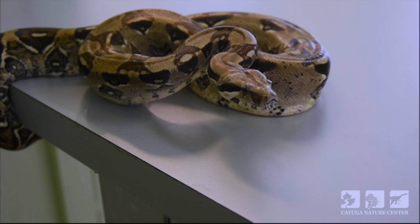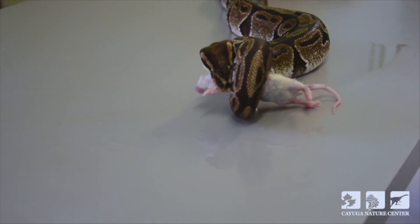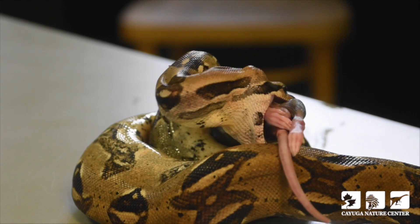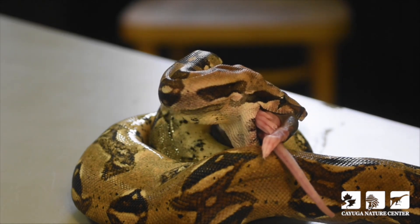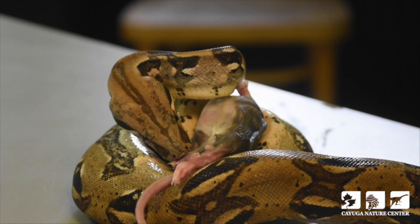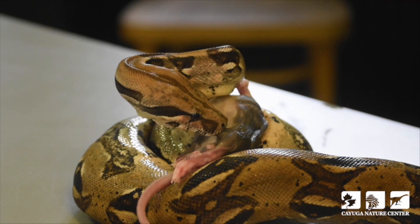If there's a heavier concentration of odor molecules on the left side, it's going to turn its head to the left, because that means the prey item is to its left. The majority of our snakes at the Cayuga Nature Center are killed by a method called constriction — meaning they are non-venomous. There is a difference between poison and venom: we refer to snakes as venomous when they inject venom into the bloodstream of their prey. A poisonous animal needs to be ingested or eaten in order to sicken or kill its attacker. So we call them venomous snakes, not poisonous snakes — but that's beyond the point since we are mostly looking at constrictors today.